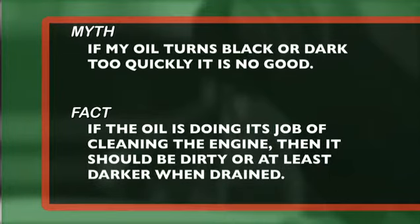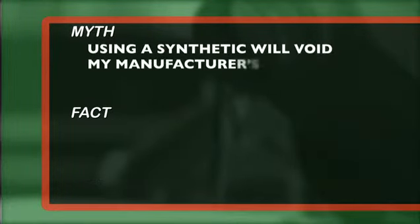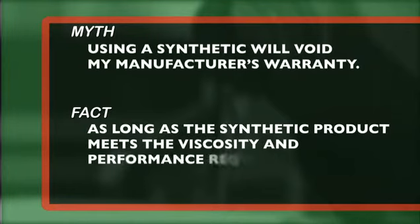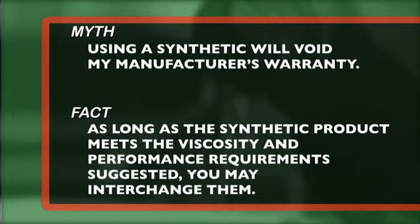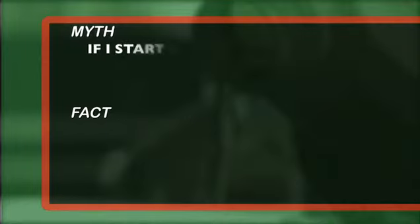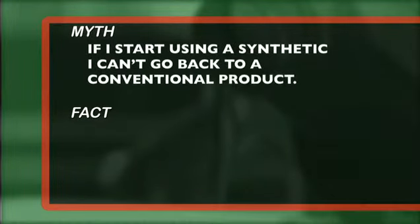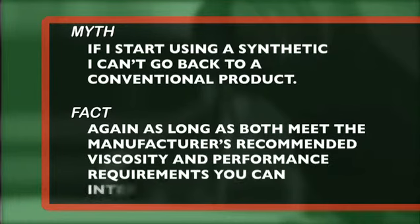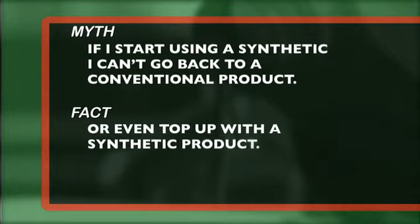Myth number three: using a synthetic will void my manufacturer's warranty. Fact: as long as the synthetic product meets the viscosity and performance requirements suggested, you may interchange them. Myth four: if I start using a synthetic, I can't go back to a conventional product. Fact: again, as long as both meet the manufacturer's recommended viscosity and performance requirements, you can interchange them, or even top up with a synthetic product.